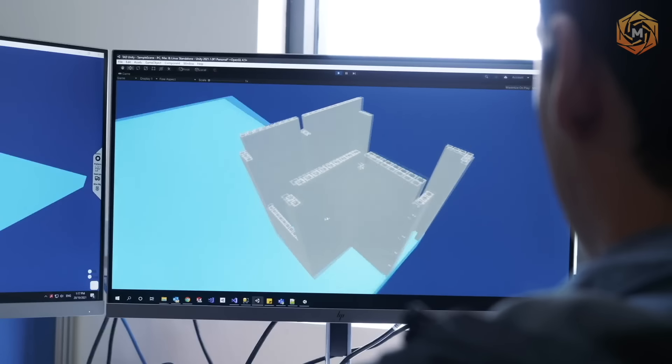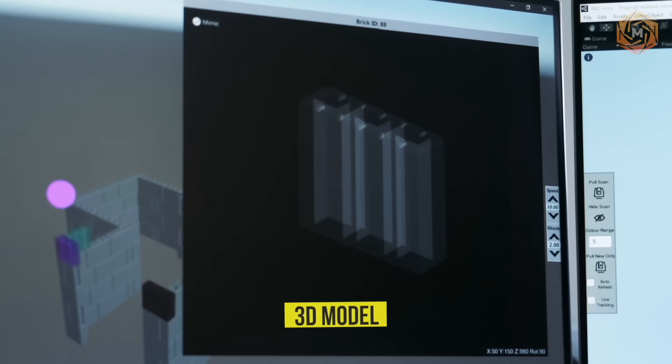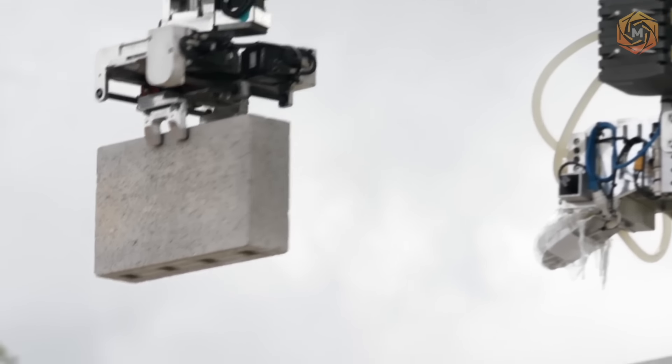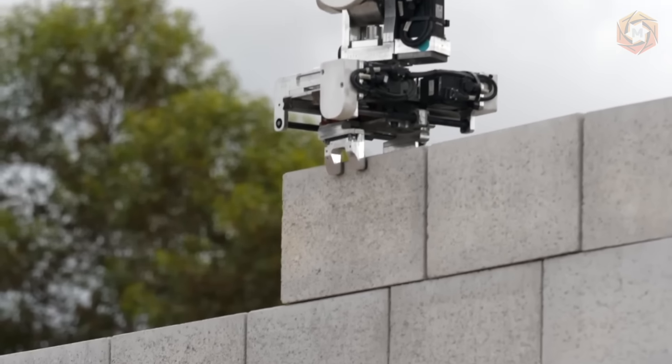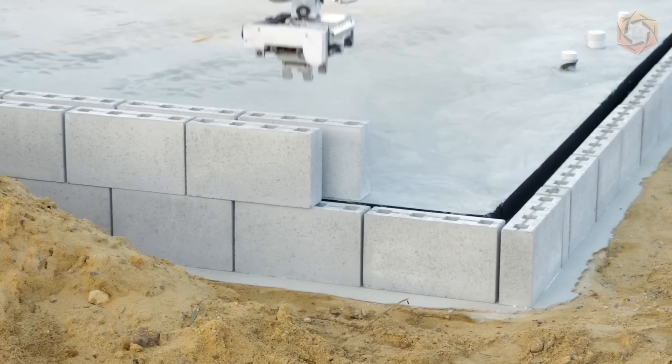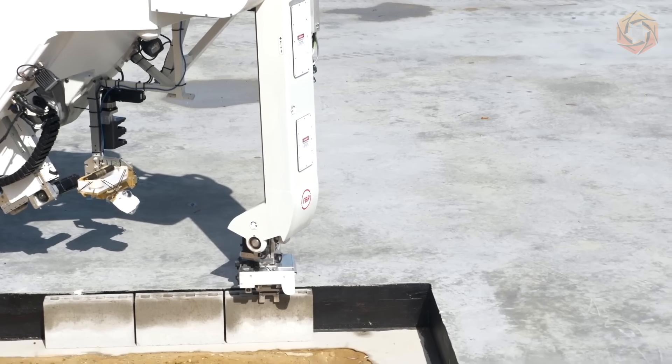Before starting work, the robot reviews blueprints of the house and then creates a 3D model and plans its construction. The machine itself determines which bricks need to be cut and where those scraps can be reused, reducing waste. Glue is then applied to the bricks and placed by a robot arm guided by a laser. Hadrian X can lay bricks for a medium-sized country house in two days.